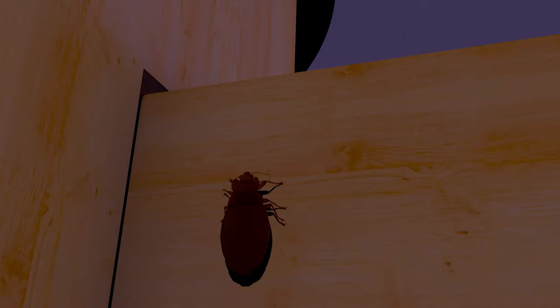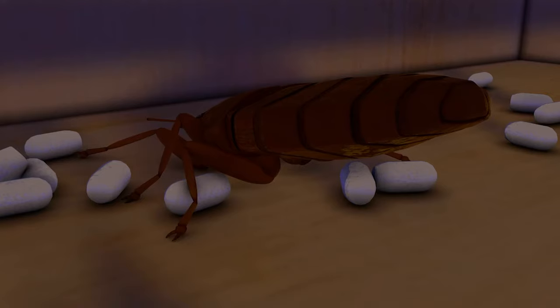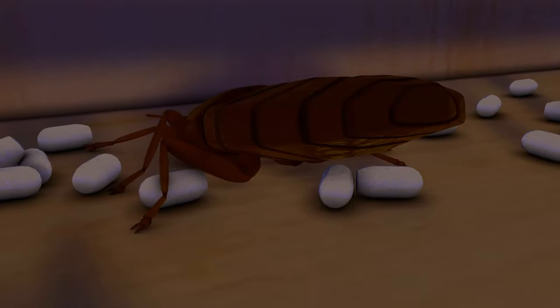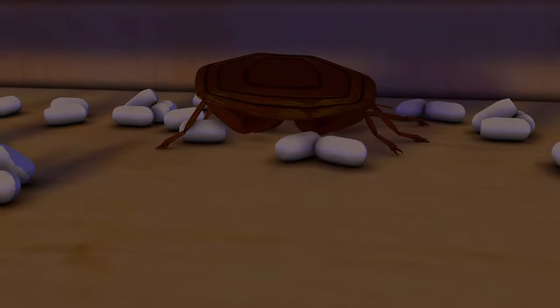To make things even worse, they use your blood as the key ingredient to make more bedbugs. A typical female bedbug can lay as many as 500 eggs in her lifetime. It doesn't take long for the problem to get out of hand.